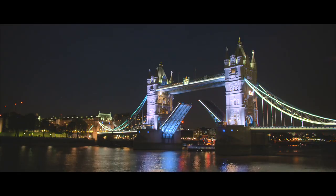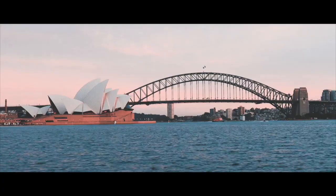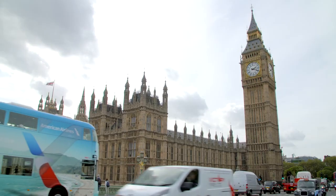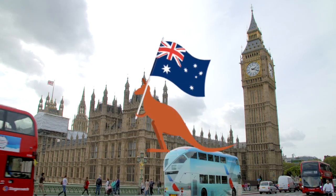The United States of America, the United Kingdom, Australia. Three amazing countries, three different accents. Welcome back to the Travel Bible. In this video we will be comparing the land of the free, the land of the tea, and the land of the Aussie.